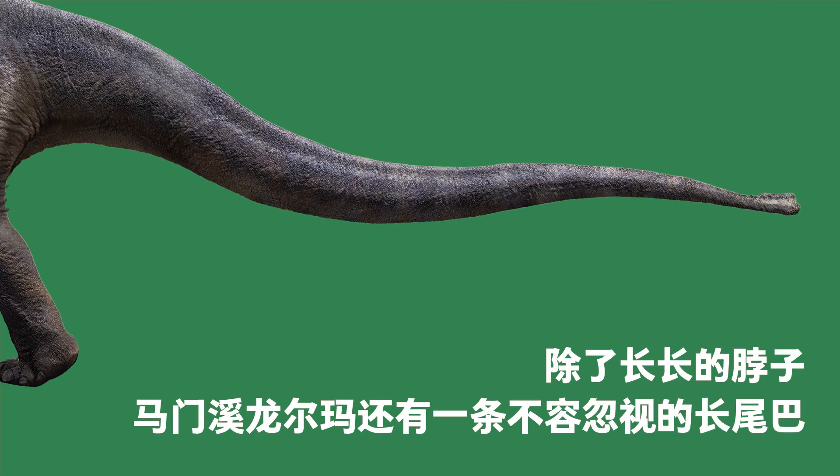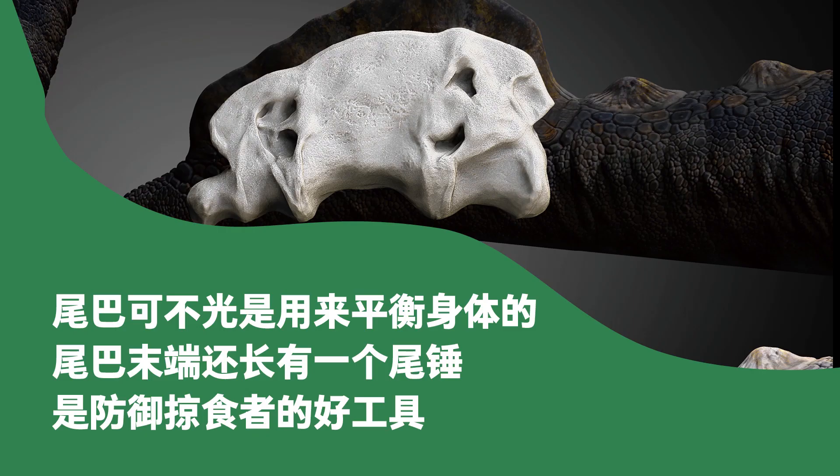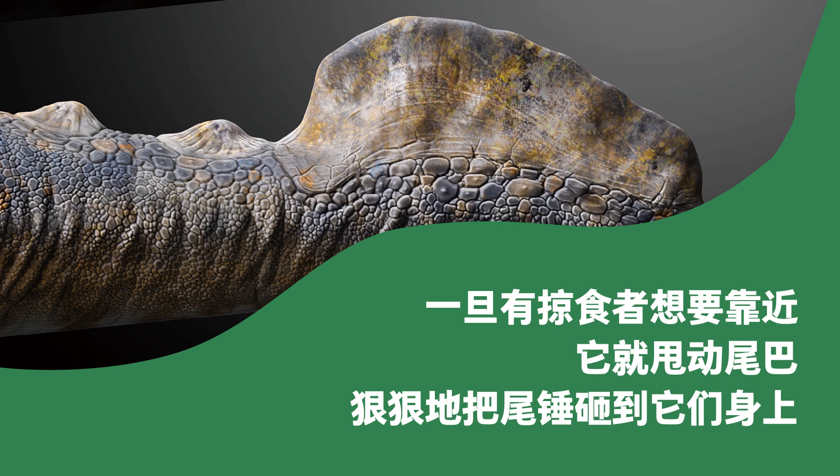In addition to its long neck, Arma the Mamenchisaurus also had a long tail that deserves mentioning, because it did more than balancing the body. At the tip of the tail there was a tail club, a weapon to defend itself against predators. If a predator wanted to get close, it could swing the tail and threaten the predator.